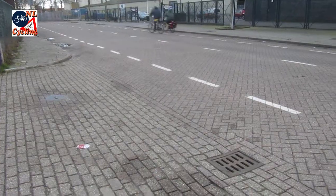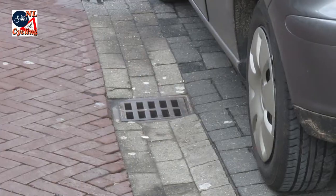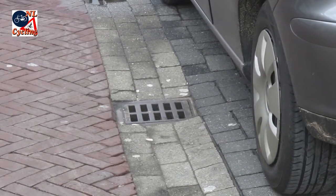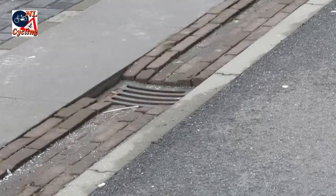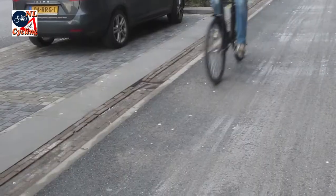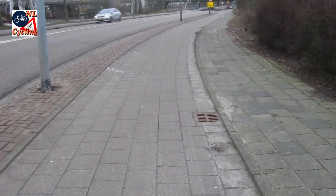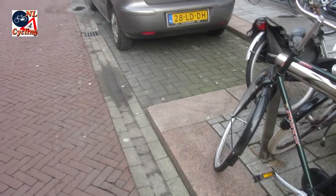Sometimes the position in the street requires the grate to be completely horizontal. But these drains are also not dangerous for cyclists, which also depends on the position in the street. This one is placed at the edge of a cycle path. This type of drain is also common between parked cars and the carriageway.